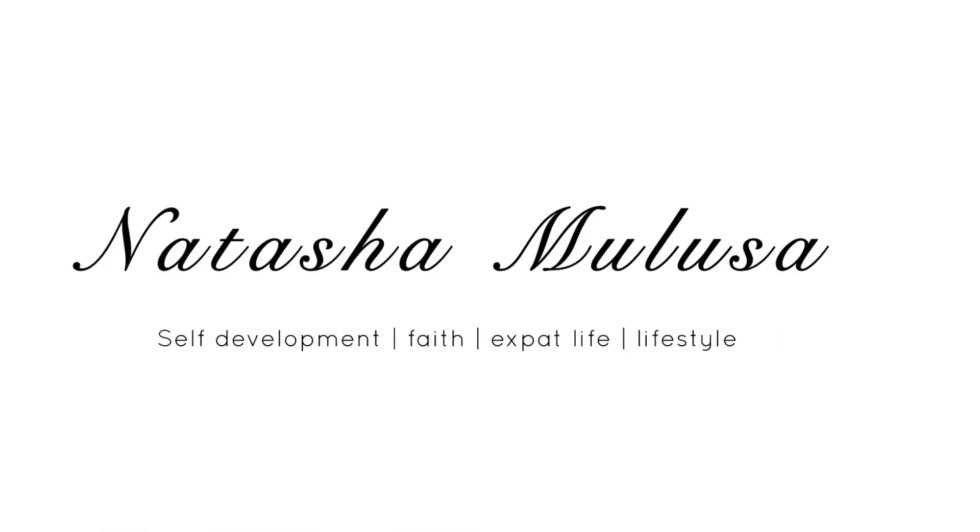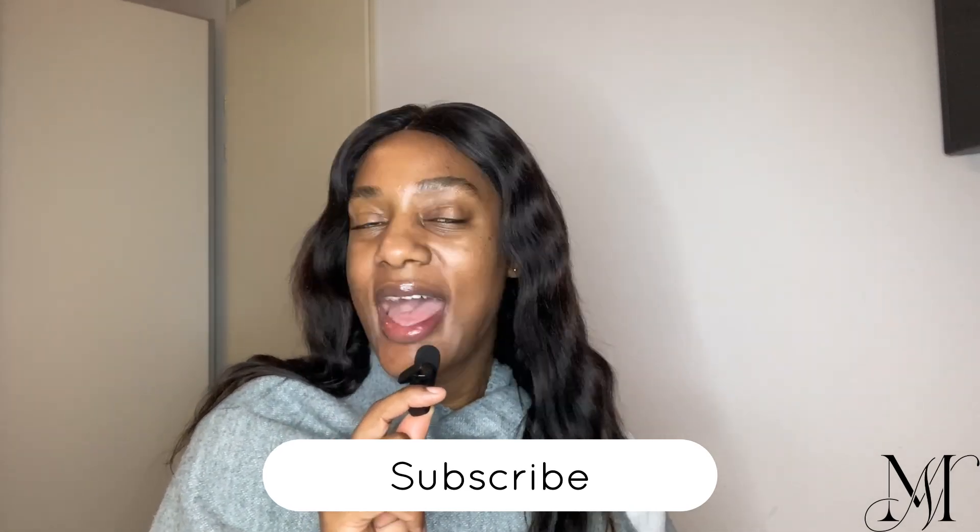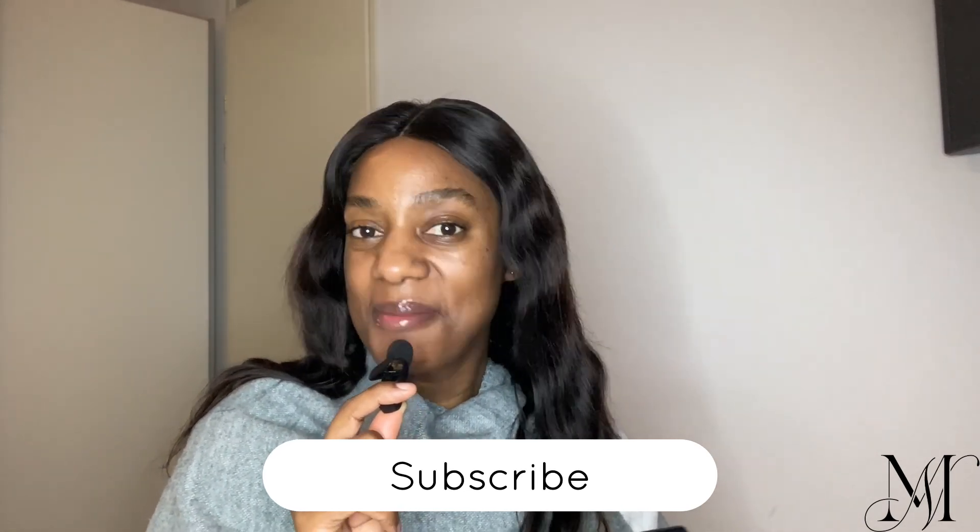Welcome back to another video. If you are watching for the first time, my name is Natasha. This is basically a space where we share experiences, we learn, and we grow. If you're watching from outside, please come in and become part of this beautiful family by clicking that subscribe button below. For all the returning family members, welcome back!